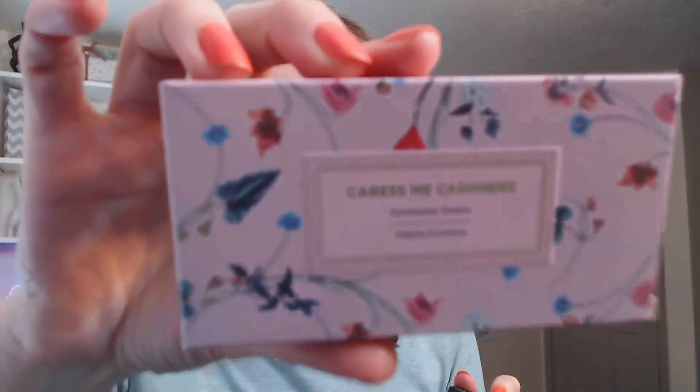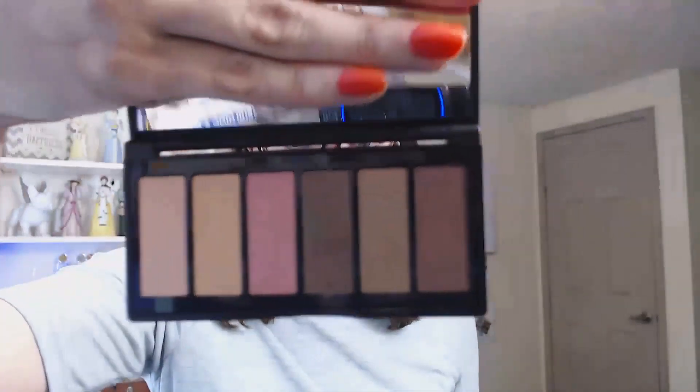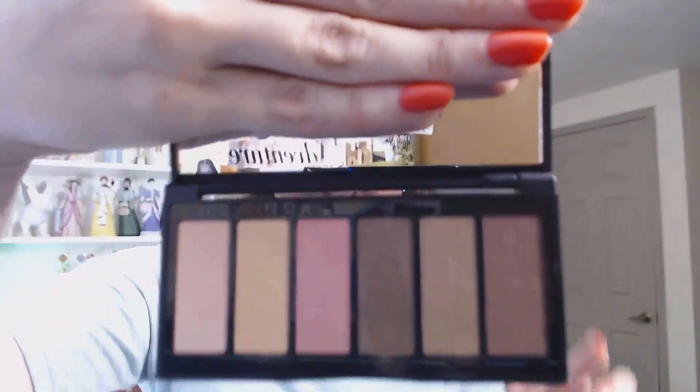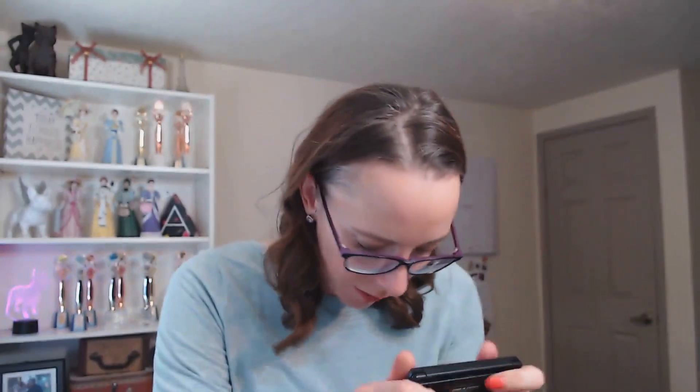Next, we have our Caress Me Cashmere eyeshadow palette. Look at the box, it's so pretty. This eyeshadow palette has six shades, all buildable, neutral tones, which I love because I am not a huge eyeshadow wearer and I don't like a lot of color. They are not shimmery and the color payoff is really, really good. I've used it a few times and it blends beautifully for a natural finish that lasts. This sells for $28 and I think it is so worth it.